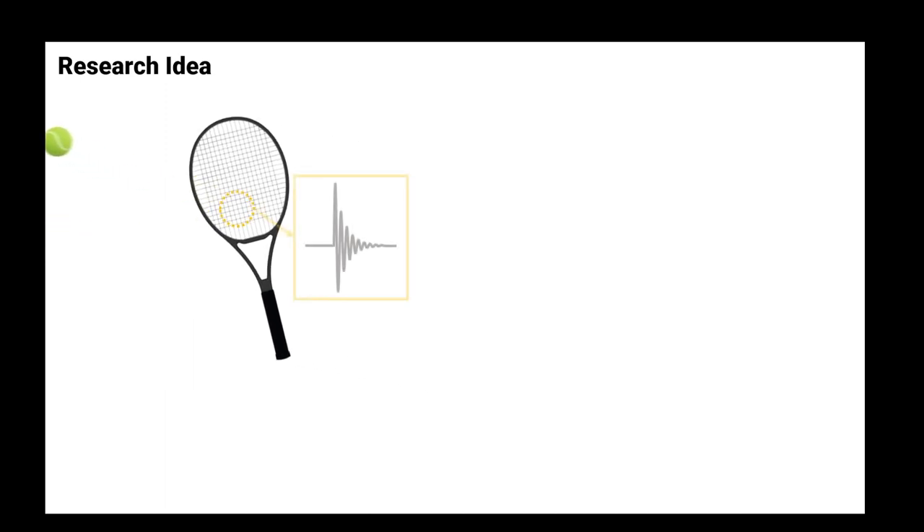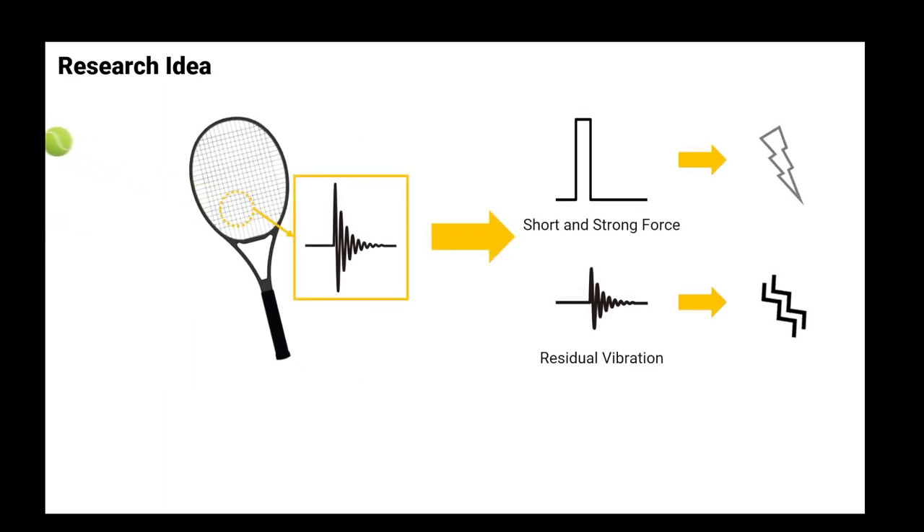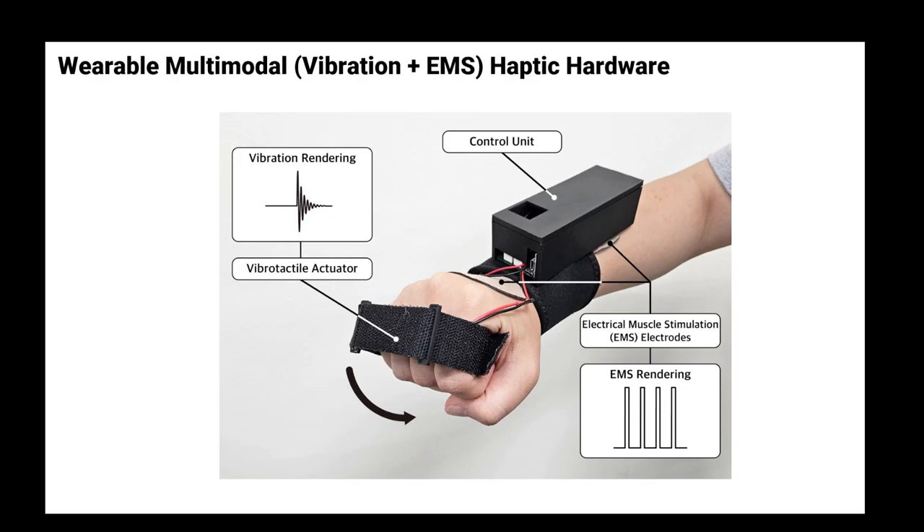To express virtual collisions, we first decomposed collision responses into force and vibration. Then, we used EMS and vibration to represent both components, respectively. We presented a wearable multimodal haptic device generating both mechanical vibration and EMS stimuli and designed the haptic rendering method.